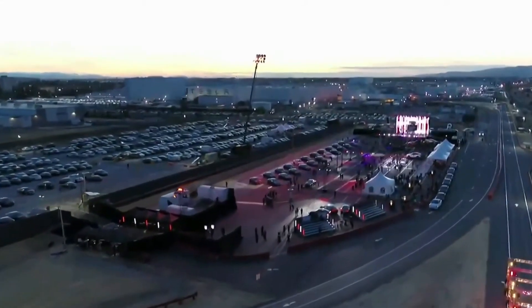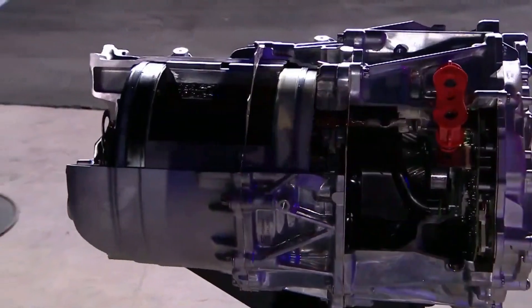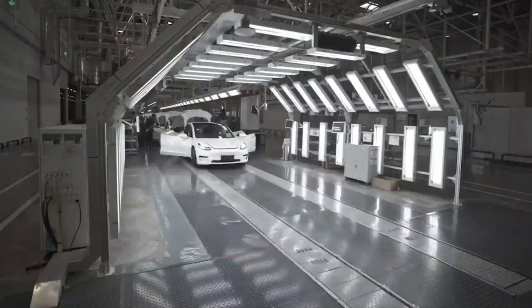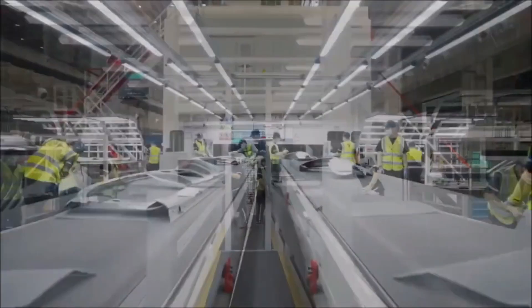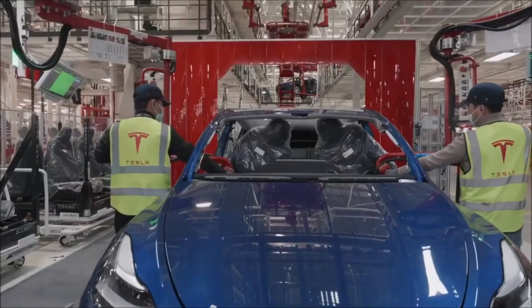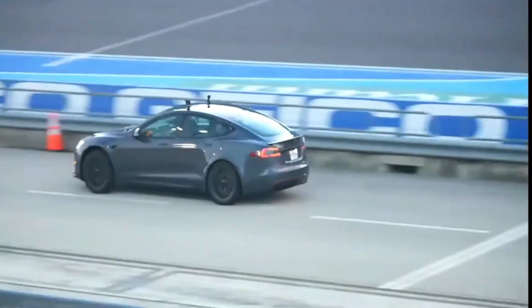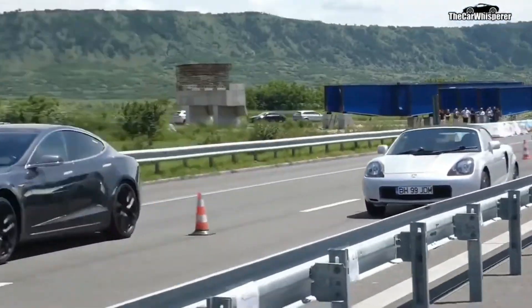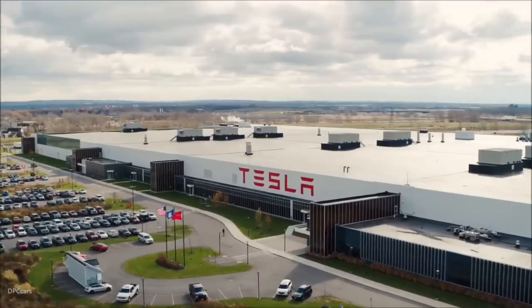In the end, Musk's presentation at the Model S Plaid delivery event wasn't just about unveiling a faster, more efficient motor — it was about showing the world what's possible when ambition meets execution, when visionary ideas are translated into real-world products that redefine the status quo. With Tesla leading the charge, that future looks more exciting than ever. The implications reach far beyond electric vehicles — this is the foundation for an entirely new way of thinking about transportation, energy, and the way we live. The revolution has already begun, and we're all along for the ride.